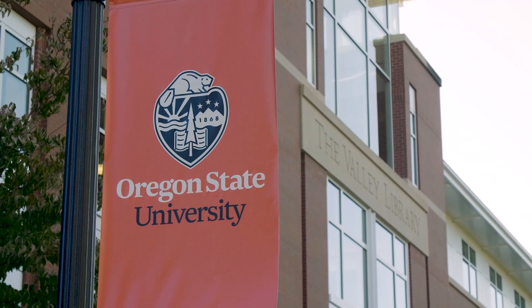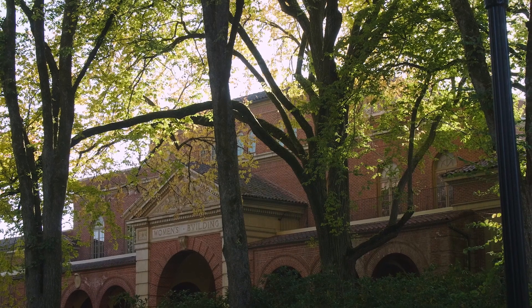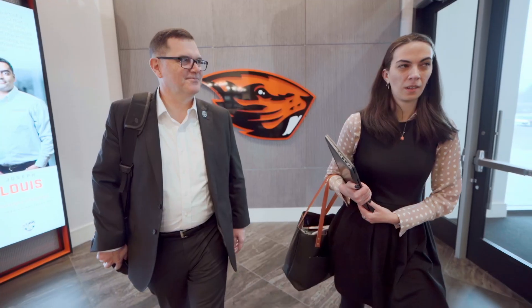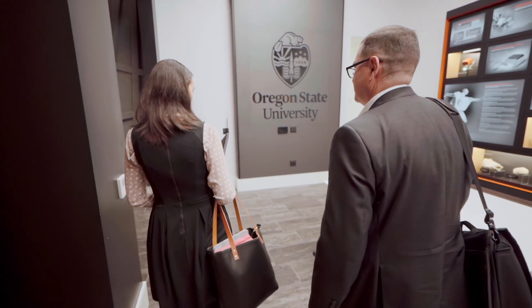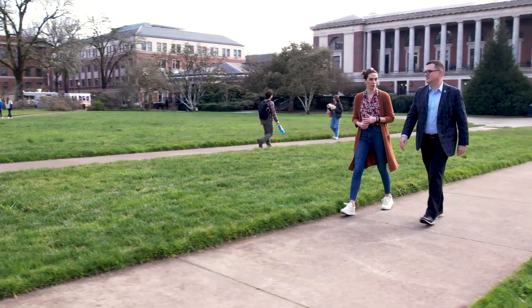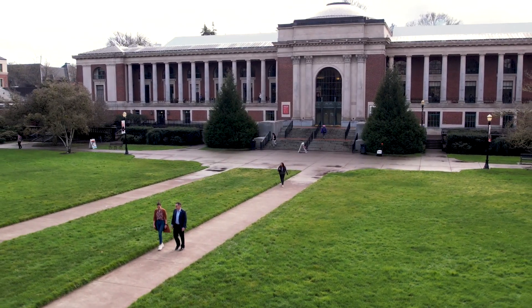Oregon State University is known for its research, so protecting that research activity is critical because it's about the institution's reputation. In 2021, we had a security close call. It was apparent that we had some gaps in our security operations that weren't sufficient for the threat that we were facing. We were fortunate that the incident didn't have a wide effect, but it was a wake-up call to make some changes.